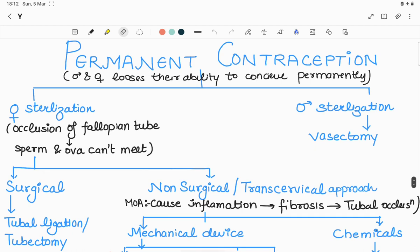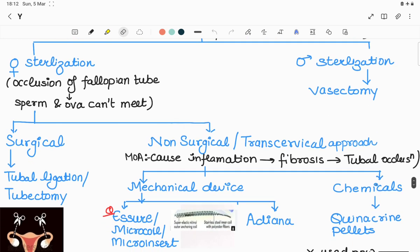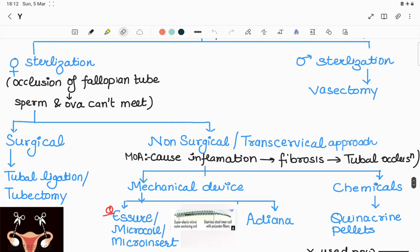Starting with the term permanent contraception — the term itself tells us that a male or female loses their ability to conceive permanently. I divide this category into female sterilization and male sterilization. Sterilization basically means occlusion or blockage of the fallopian tube so that sperm and ova cannot meet together.